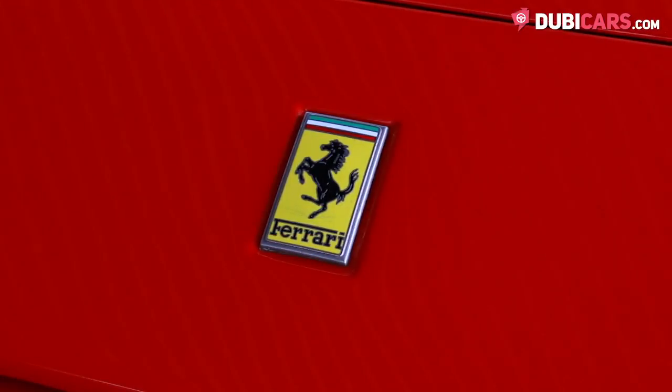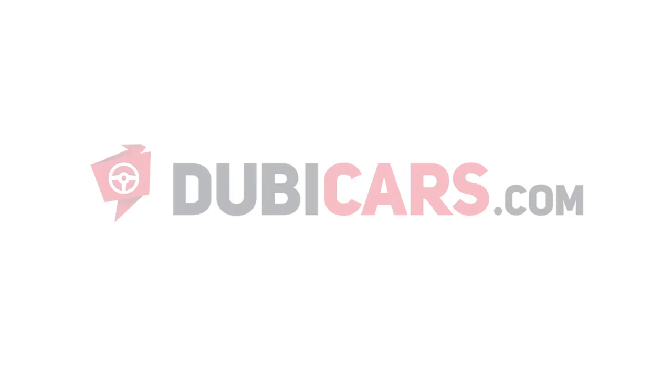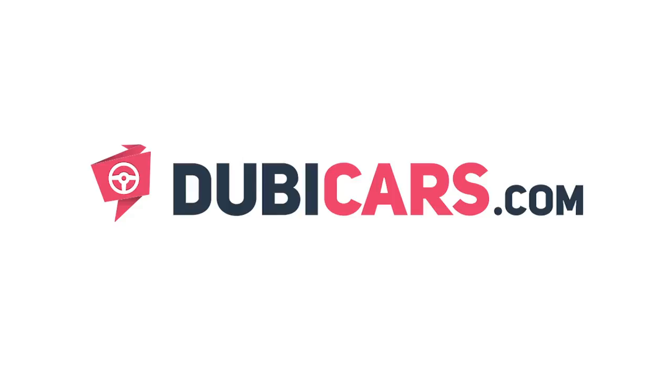Would you like to own this 328 GTS? This incredible example is available at Tamini Classics. For more information, contact details, and the price, see the description below.